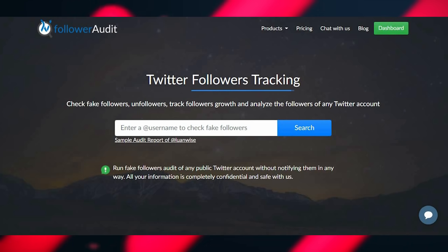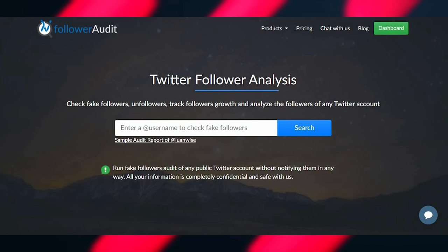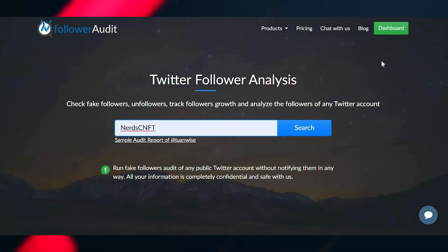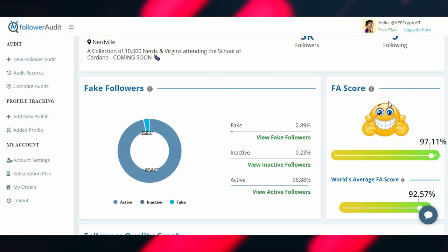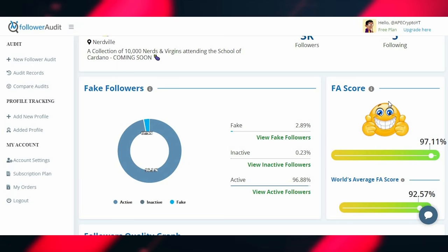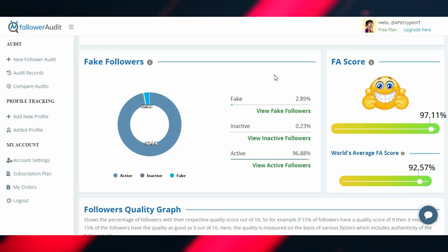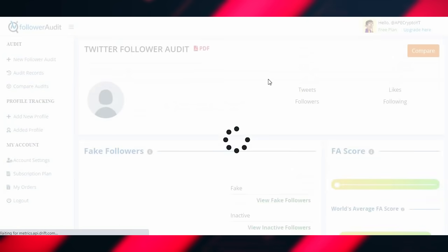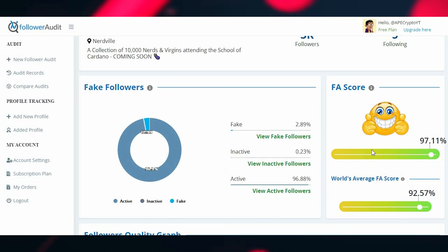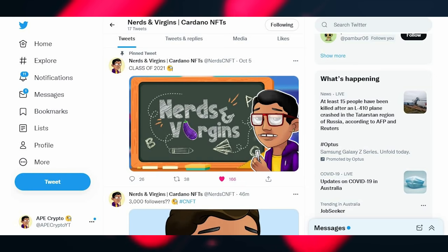Another thing I like to do is use a follower audit tool — I'll leave the link in the description — where you can enter a username to check for fake followers and get a full audit report. I'll do it with my own project. I have a 97.11% real follower count, just under 3% fake followers, which is actually 5% above the world average, meaning all my followers are legit. I refreshed it to confirm — still 97%. So don't throw any accusations.